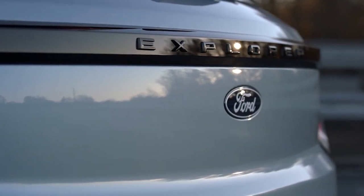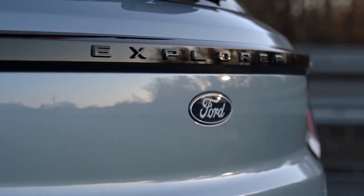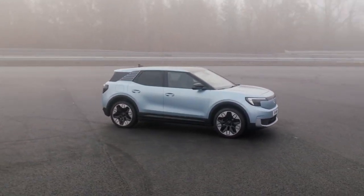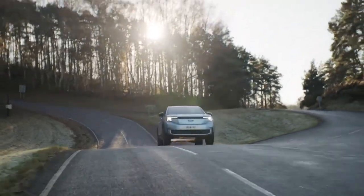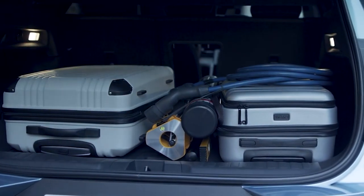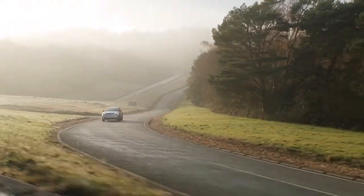In addition, Ford is likely to introduce a fully electric option for the U.S. market. The company already sells the Explorer EV in Europe, which indicates that the necessary technology and platform are already in place. This vehicle offers a glimpse into what a fully electric range could look like, appealing to urban families as well as long-distance drivers.